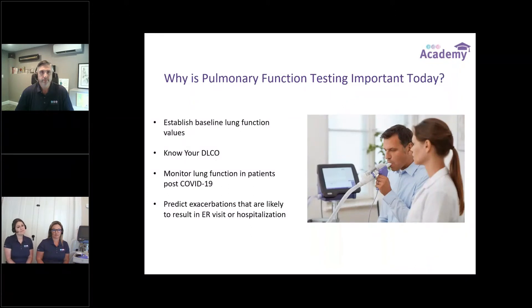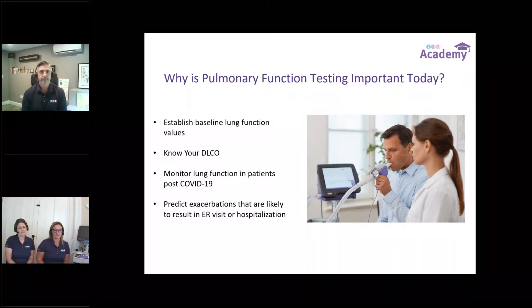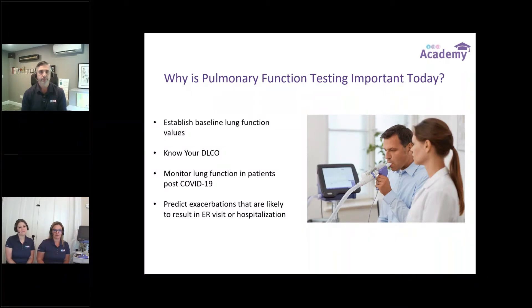Our next slide goes over why pulmonary function testing is important today. Pulmonary function testing is a critical piece of diagnosis and treatment of lung disease. We're going to go over established baseline lung function values, know your DLCO, monitor lung function in patients with post-COVID-19, and predict exacerbations that are likely to result in ER visits and hospitalization. The team at NDD has been working nonstop on a solution that is not only safe for you and your patients, but also gives you accurate results you have come to expect from NDD.